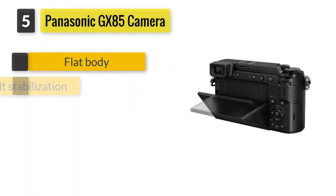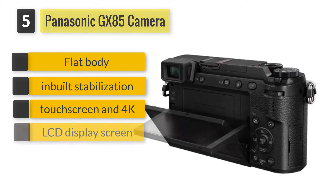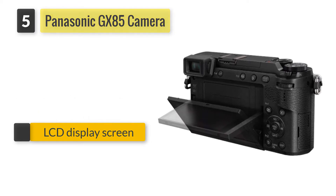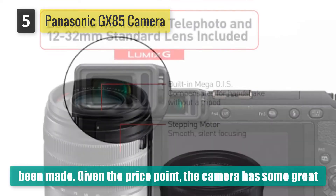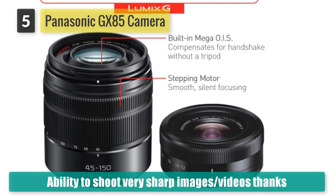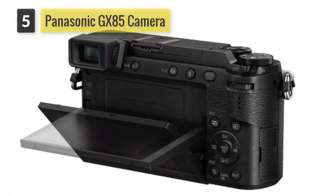Number five: Panasonic GX85 camera. The Panasonic Lumix collection happens to be one of the most fascinating green screen cameras ever made. Given the price point, the camera has some great features that compete with high-end cameras. It has a digital stabilization feature enhanced by a chain of lenses to ensure it matches the performance of different Olympus-level bodies, with the ability to shoot very sharp images.